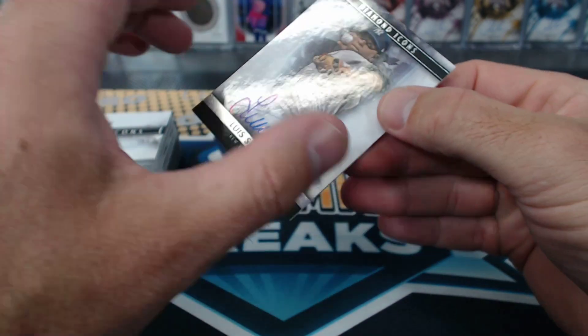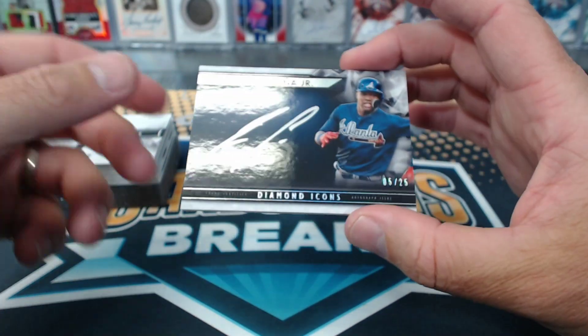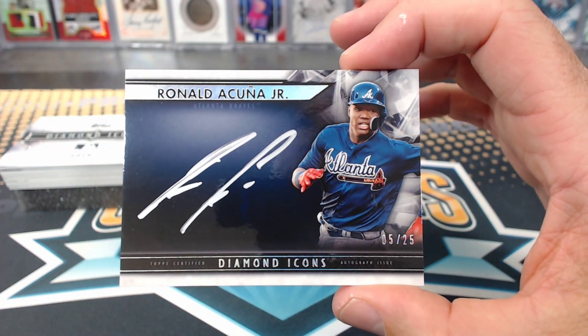GC Tacos. That's awesome. Acuna, five of 25. Looks like a silver signings from Inception.